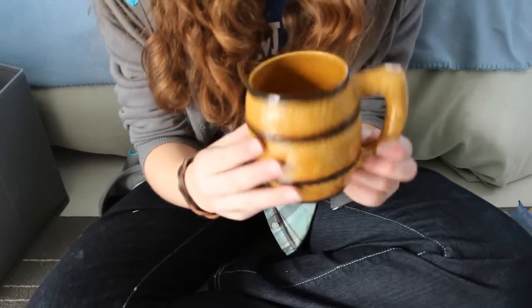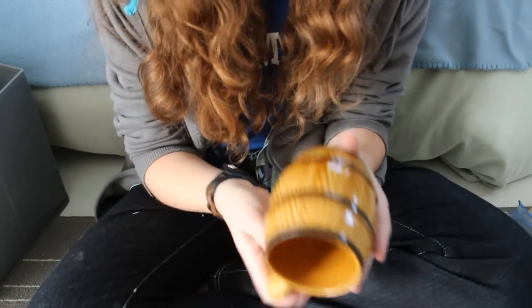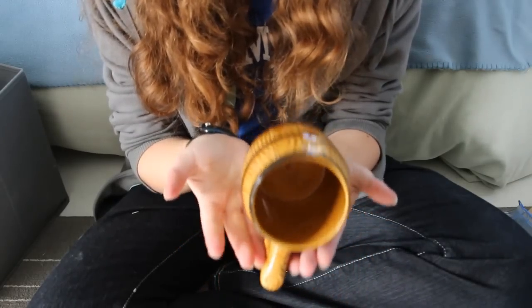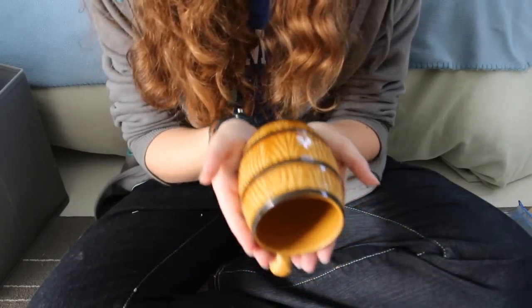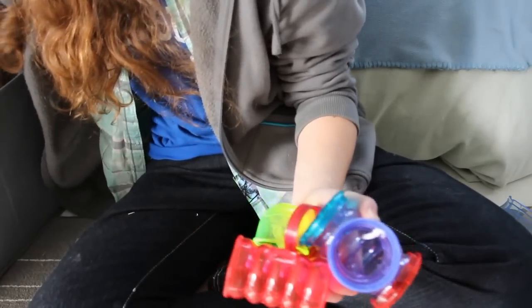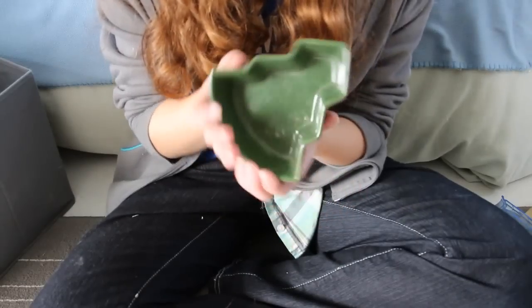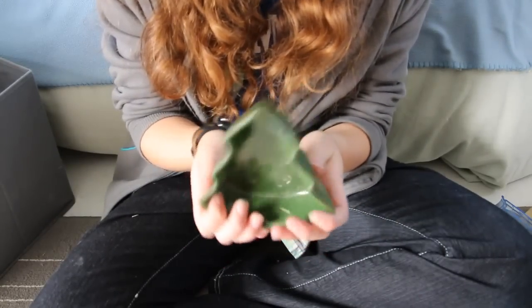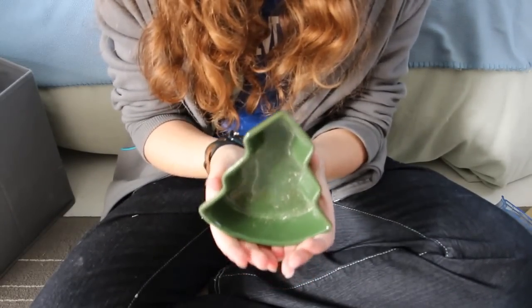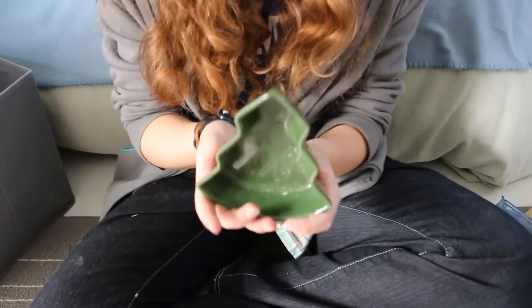Next I have this ceramic mug that I got at a thrift store. I haven't used it yet but it would look really good in the bedding as like a little barrel. I have some Critter Trail tubes with connectors, just a couple of random pieces. I also have this Christmas tree dish from a thrift store — it'll be great for a Christmas theme because even with food in it, it will still look like a Christmas tree.